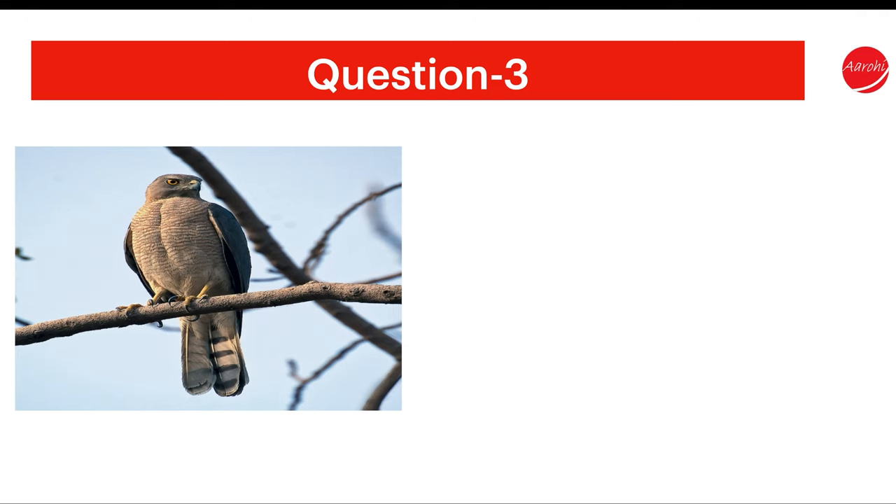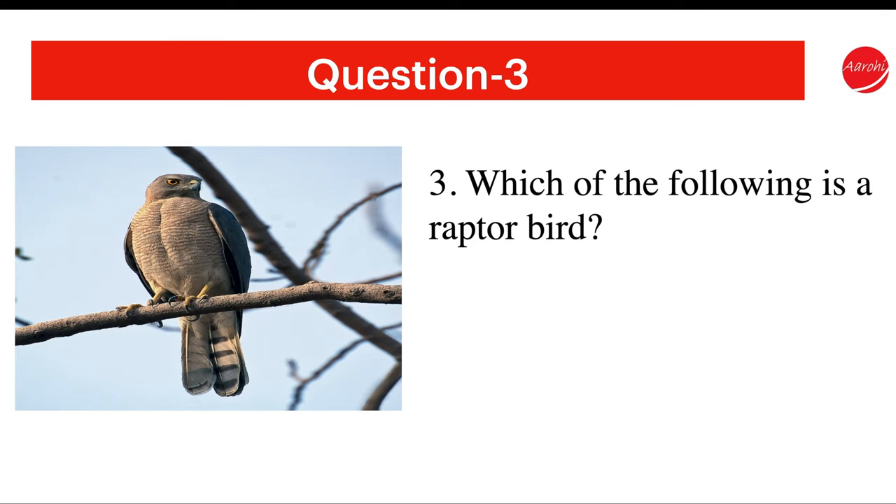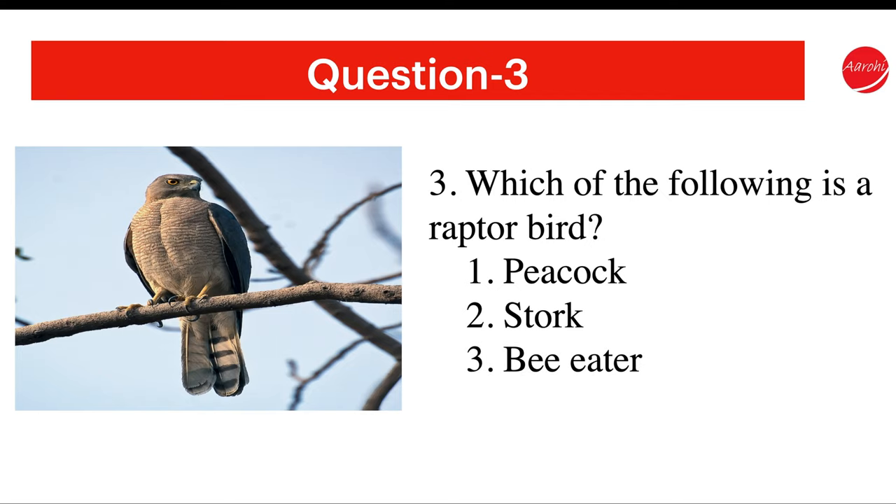Question 3. Which of the following is a raptor bird? Peacock, Stork, Bee-eater, or Shikra?